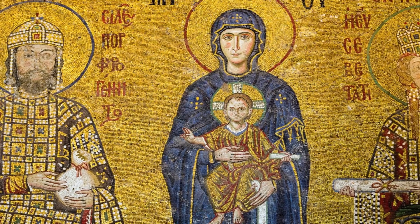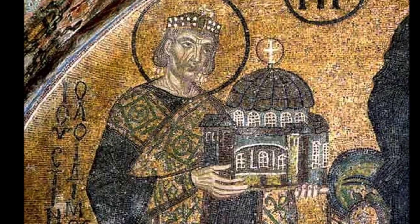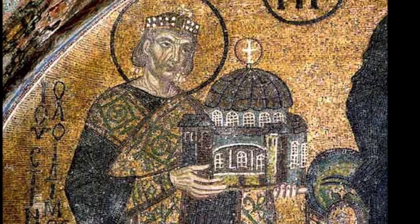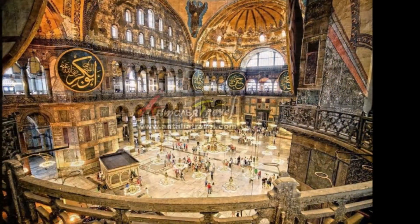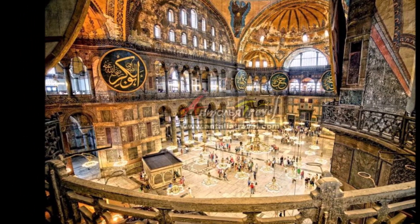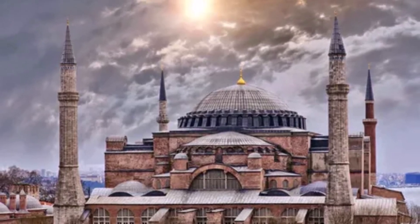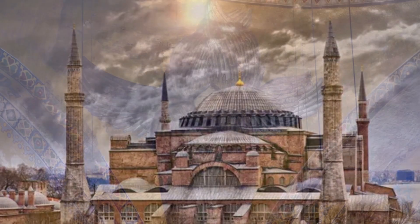Throughout its history, Hagia Sophia has served different purposes. After the fall of the Byzantine Empire, the building was converted into a mosque by the Ottoman Empire in the 15th century. During this time, several renovations were made, including the addition of minarets and the removal of Christian iconography.